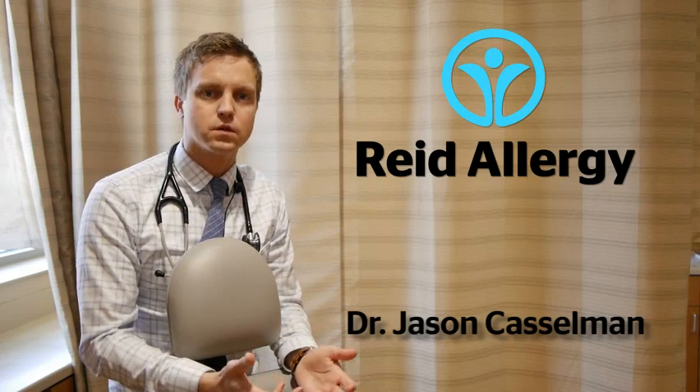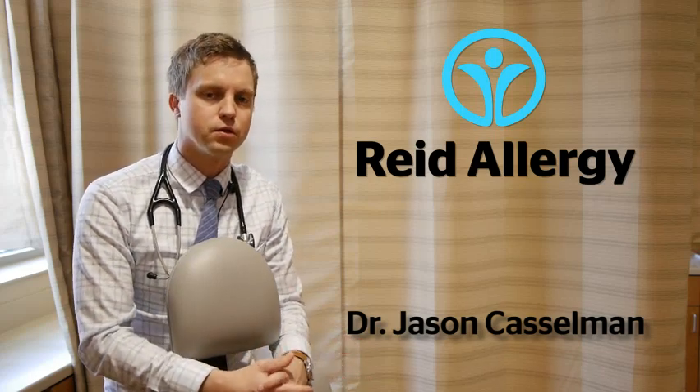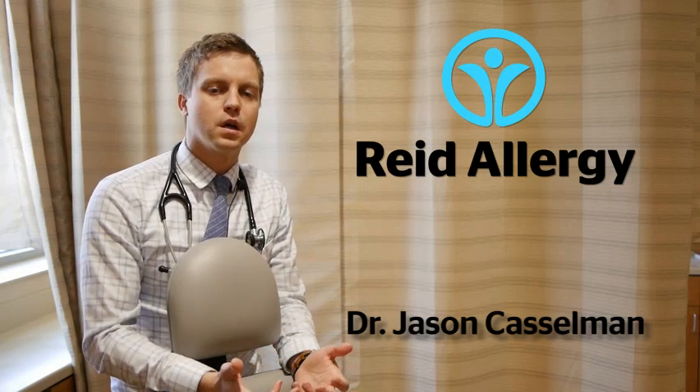The question is in regards to allergy injections and allergy shots — what that is, what it entails, and how it's effective for the treatment of seasonal allergies. Basically, what allergy injections are is the different things that you test positive to on testing are what get put into your allergy injection.